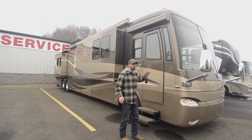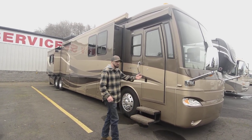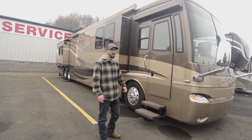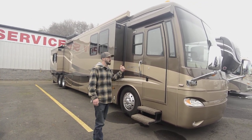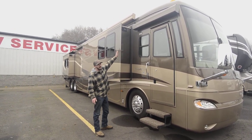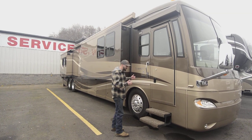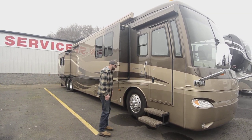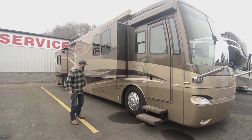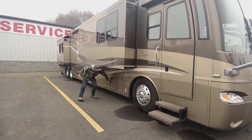There are side-mounted cameras as well as a backup camera — flip your blinker on and it'll show you down either side of the coach depending which way you're going. Flip it in reverse and you'll see straight out the back. There's a door awning up here which makes a big difference — great for taking off shoes and keeping the inside clean and dry.